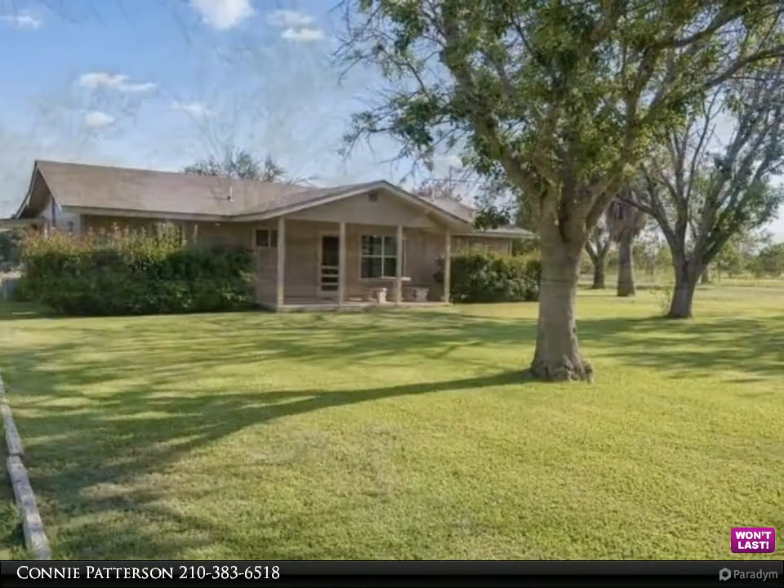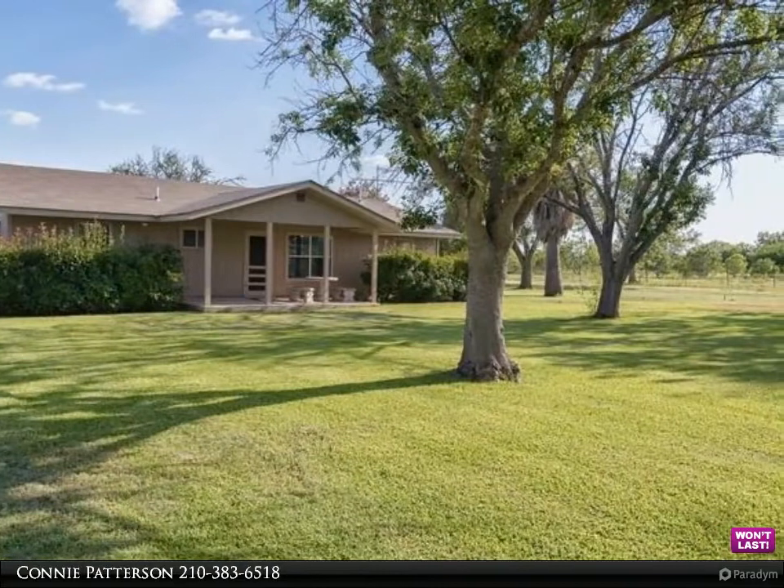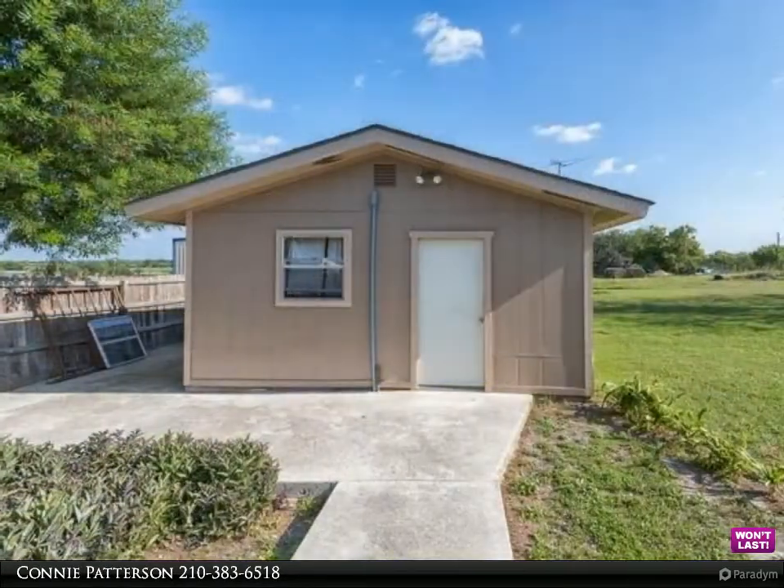The primary living space features spacious bedrooms and a living area with lots of natural light, and an office tucked away off the living room. Schedule your showing today.